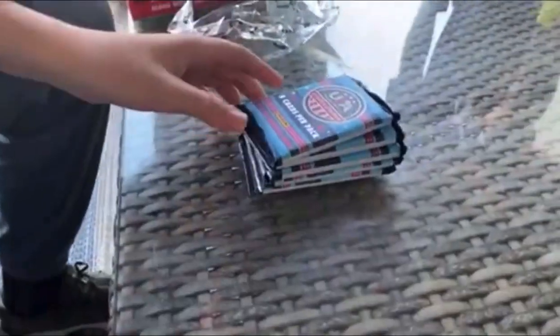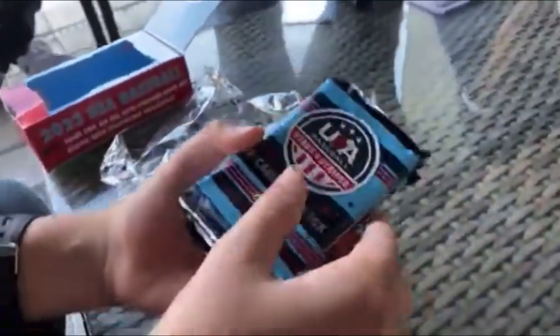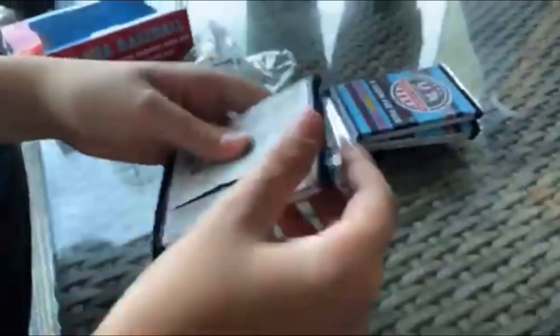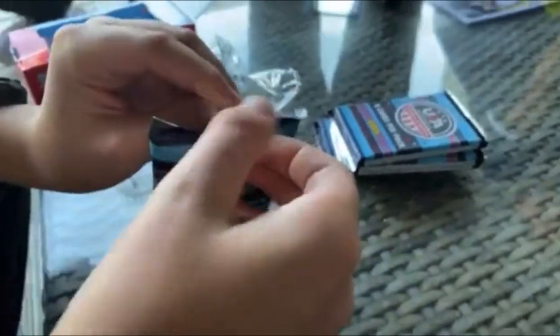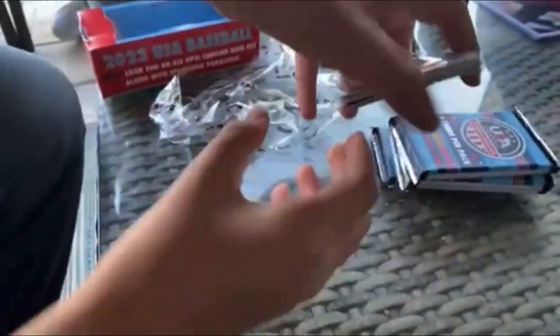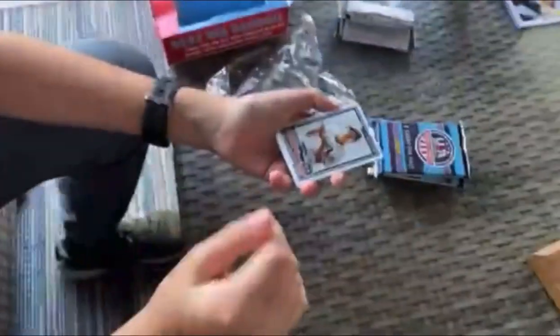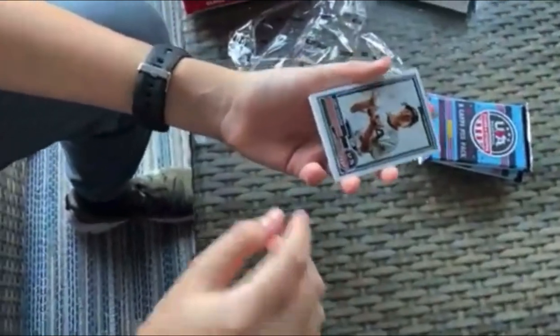So we got five packs, eight cards per pack. Let's get into the first one. I do know a lot of the draft orders, so if I see a nice one — we're looking for Dylan Cruz, Max Meyer, Lankford, and also Ethan Holiday.